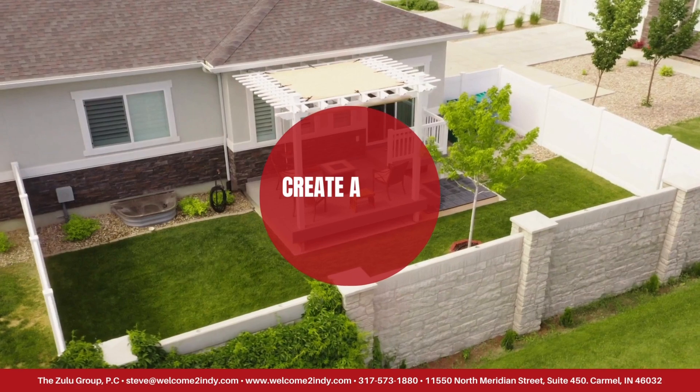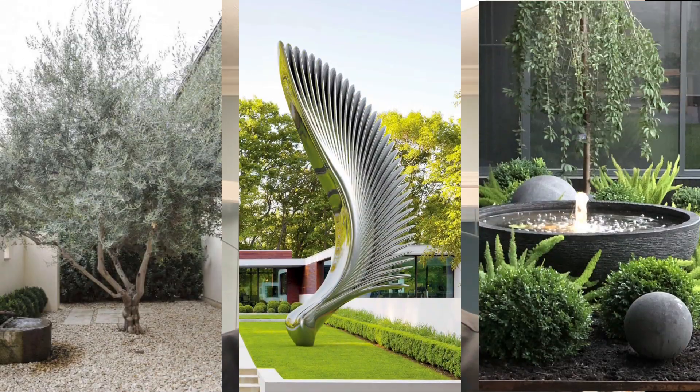One way to add interest to your landscape is to create a focal point. This could be a beautiful tree, a water feature, or a sculpture. Choose something that reflects your personal style and adds visual interest to your outdoor space.